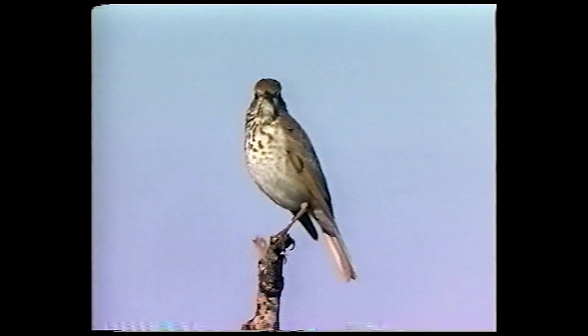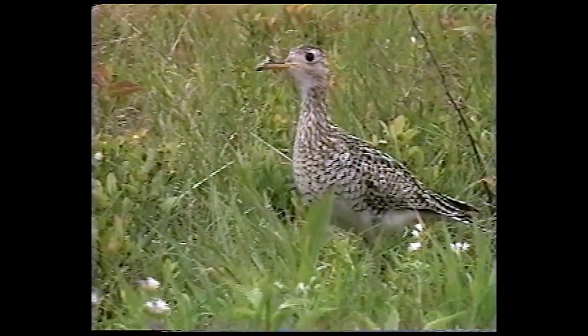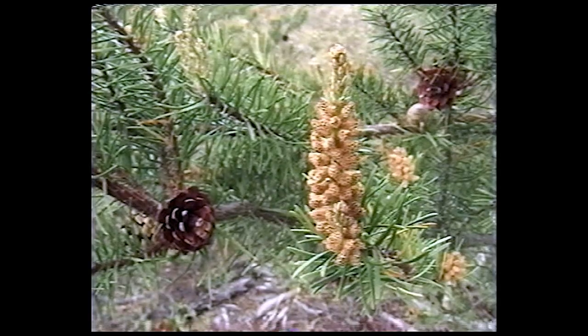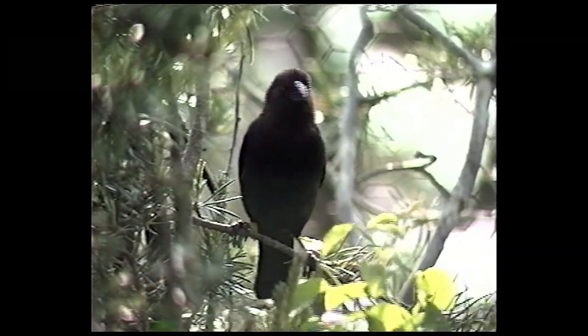Forest management practices that imitate nature benefit the entire jack pine ecosystem. There are a number of other plants and animals that benefit from the management done for Kirtland's Warblers. Deer and turkey appreciate the open areas provided during the early stages of jack pine growth. The upland sandpiper, a bird of open spaces that's rare, also benefits greatly from the management done here, as do plants like pale agrostis and Allegheny plum. Unfortunately, there is one species that benefits from this management that presents a serious threat to Kirtland's Warblers: the brown-headed cowbird.